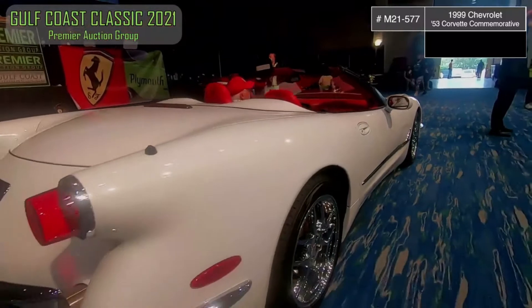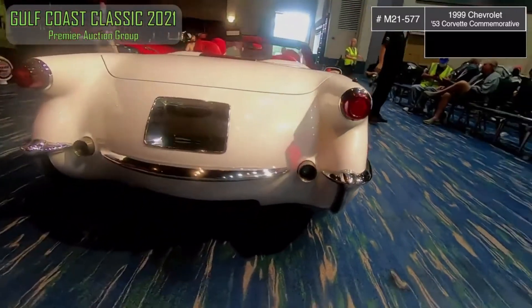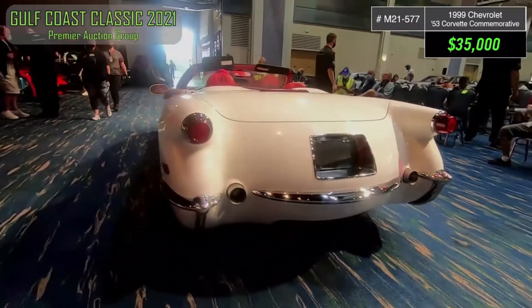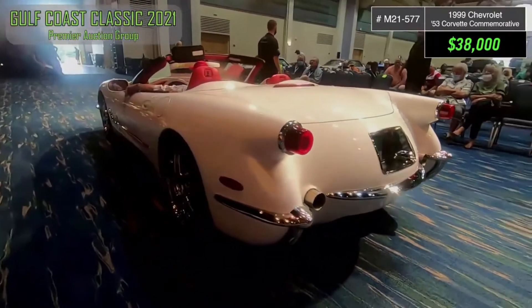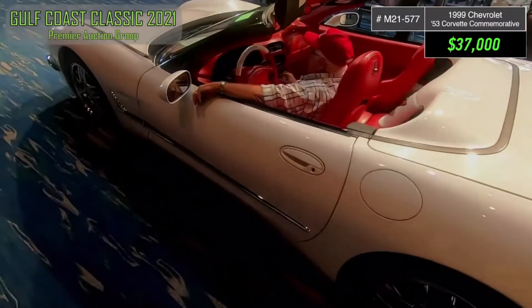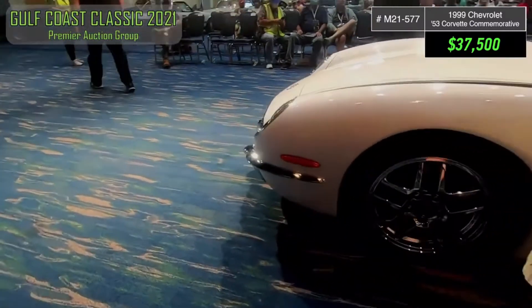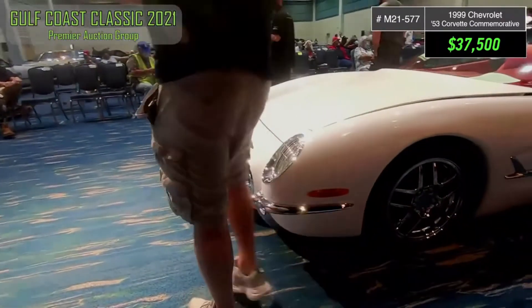$11,300. Get an L-5. $11,300, get an L-5. $11,400. Get an L-40. $11,350. $40,000. $11,750. $40,000. I have it up at $37,500, asking $40,000 anywhere.